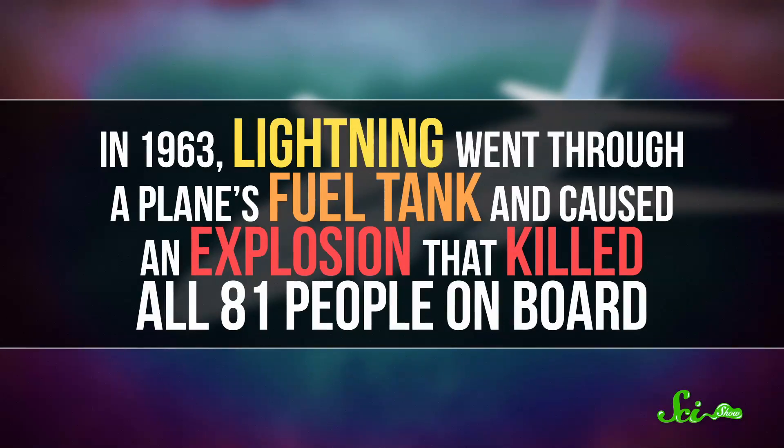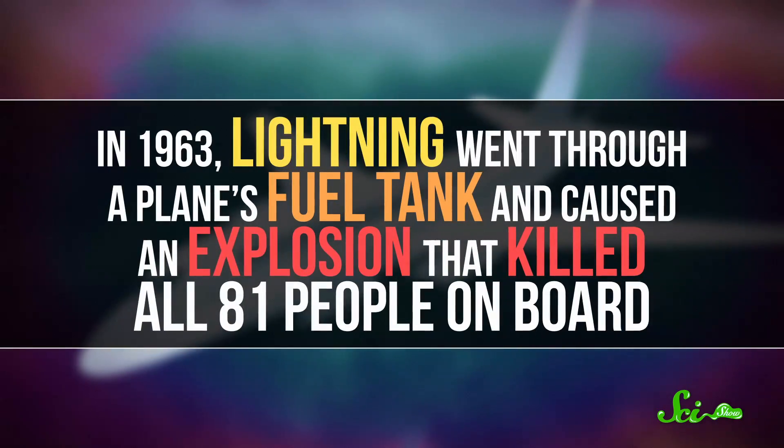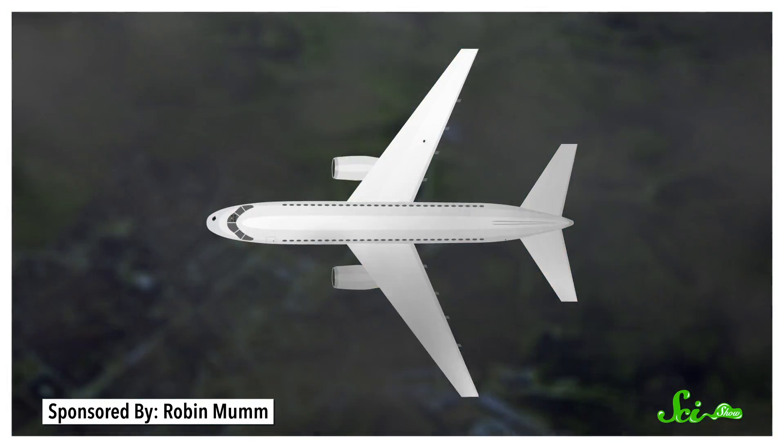Even though the metal shell should mean that planes are safe, lightning did use to cause plane crashes. Back in 1963, for example, lightning went through a plane's fuel tank and caused an explosion that killed all 81 people on board. So things can still go wrong, even with the skin effect helping out. Lightning can be powerful enough to punch holes straight through the thinner parts of planes, like their wings or noses.